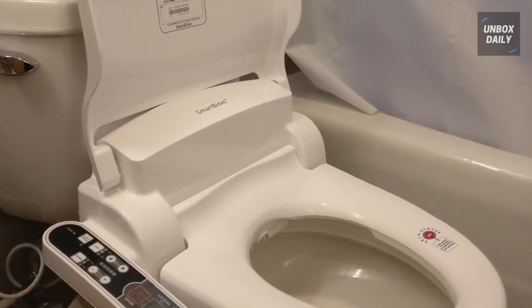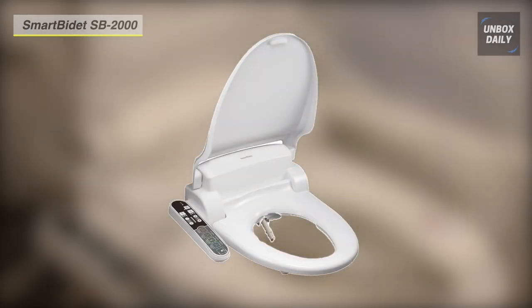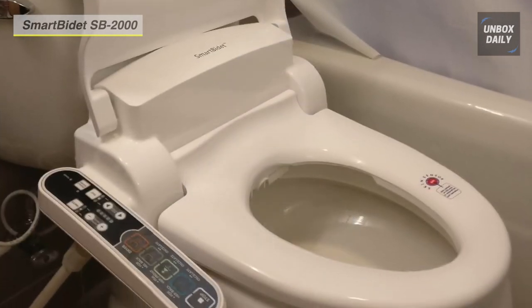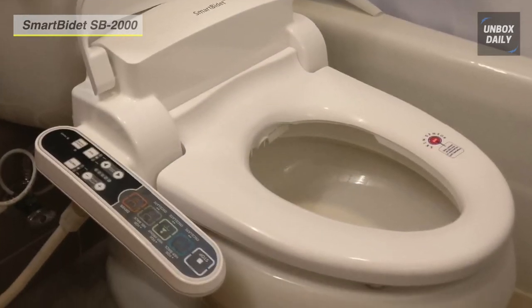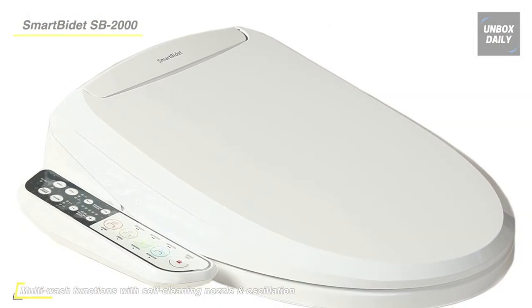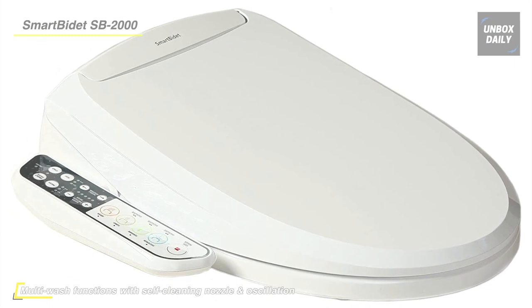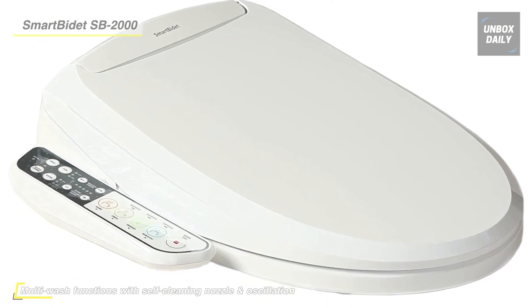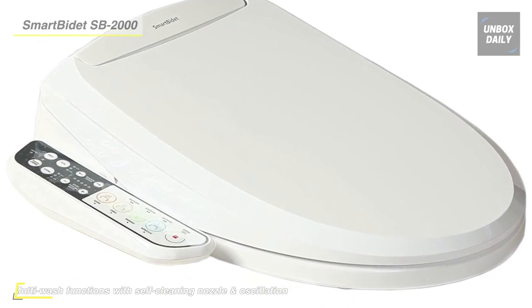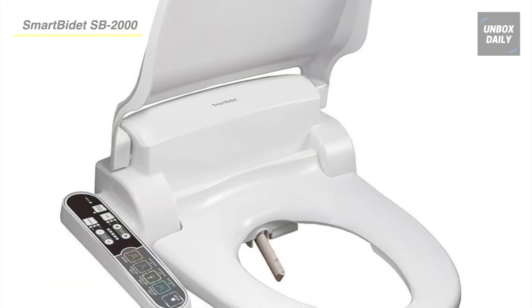Next up on the list we have the Smart Bidet SB2000 Bidet Seat. This smart toilet offers its users hygiene, comfort, and convenience. It provides multi-wash functions with a self-cleaning nozzle and oscillation for her front, her back, and his back. Its heated seat features a safety on/off skin sensor which activates the bidet only when seated.